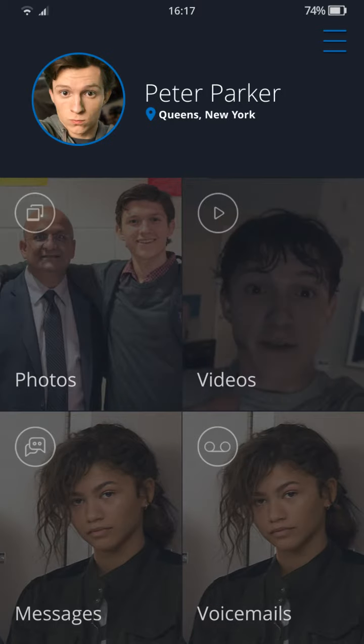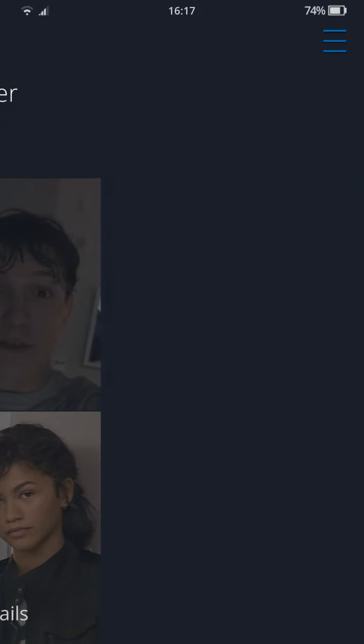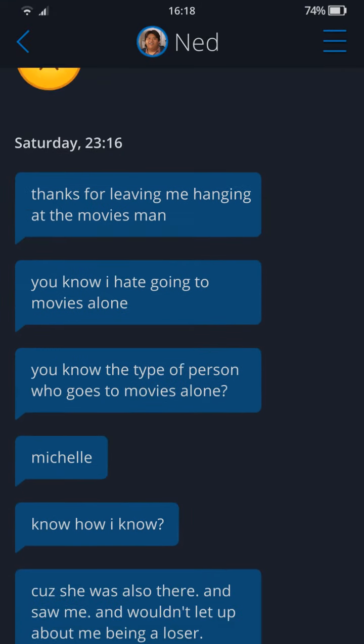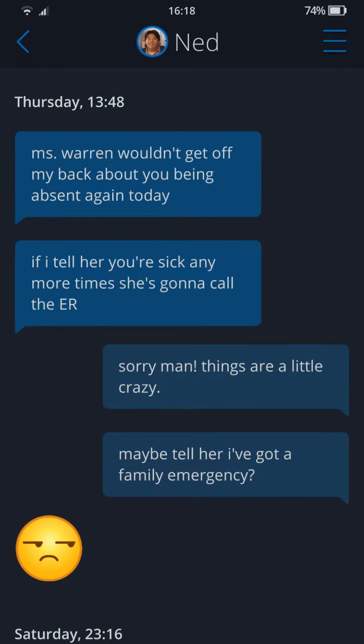That's the videos and photos done. Let's go to the messages next. Starting with Ned — he's got the most texts. Ned says: 'Miss Warren won't get off my back about you being absent again today. If I tell her you're sick any more she's going to call the ER. Sorry man, things are a little crazy. Maybe tell her you've got a family emergency.'